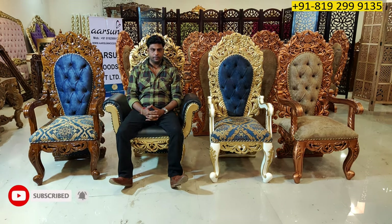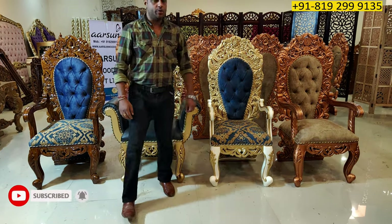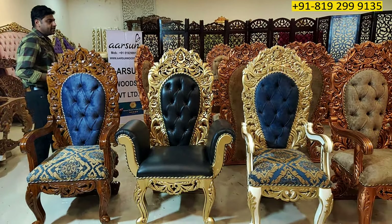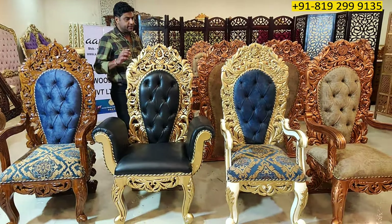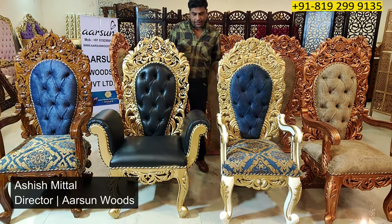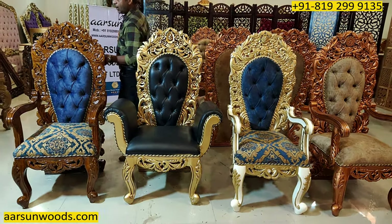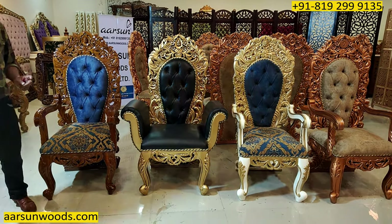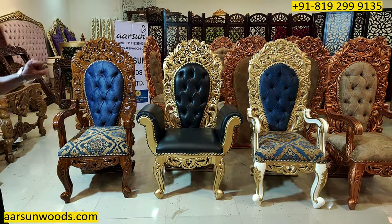Namaskar, Ashish Mittal again from Arsan. Friends, today I am showing you a dining set and before the dining itself, I would like to show you the variety of options we have in the same dining and how the different unit looks. For the same chair, I am showing you four options here.